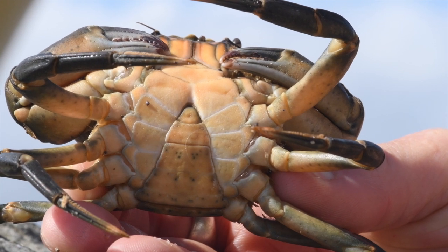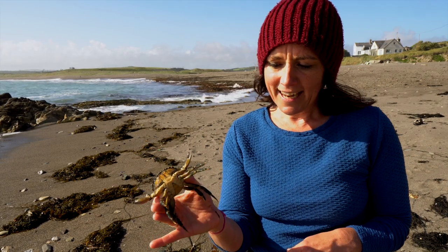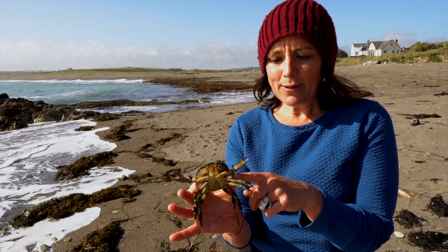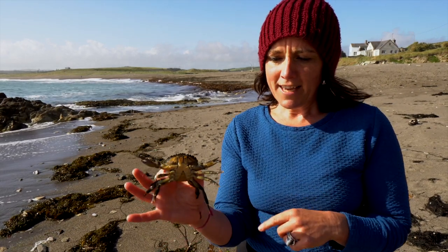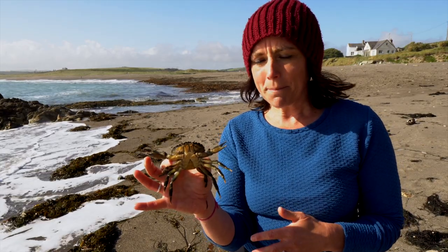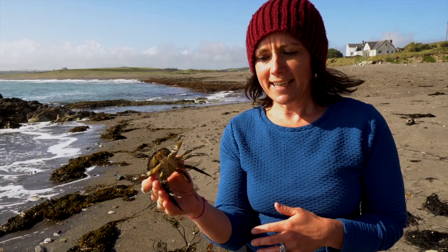Crabs are called decapods because they've got ten legs — five either side — and the front claws are counted as one of their legs. So that's one, two, three, four, five — ten in total. That's similar to other decapods like lobsters, shrimps, and prawns — they're all called decapods because they have ten legs.